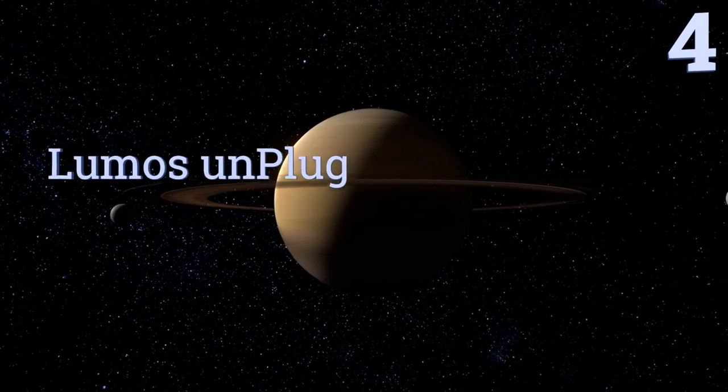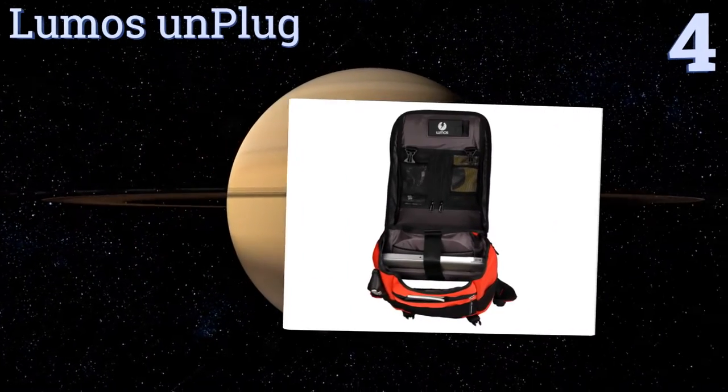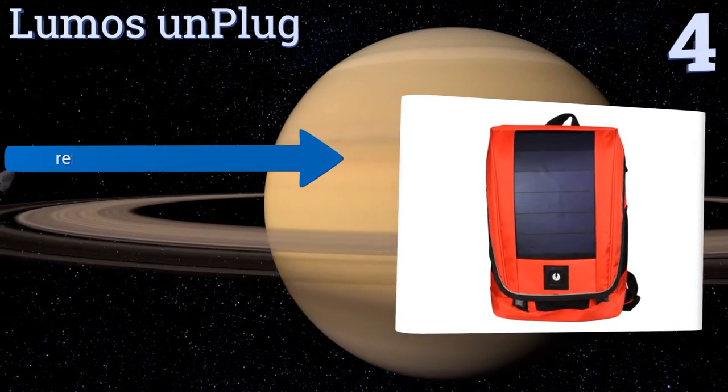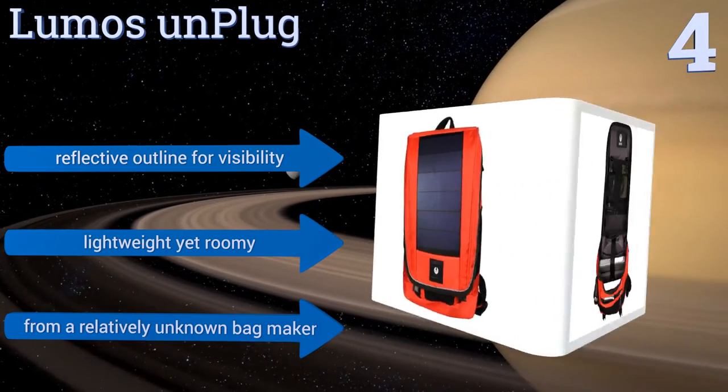At number 4: designed specifically with cyclists in mind, the Lumos Unplug will not only charge any USB device, but also keep the commute efficient by way of cross straps, a hydration hole, and a water-resistant fabric. It comes with a fluorescent rain cover for those heavy downpours.